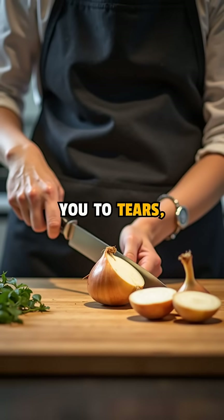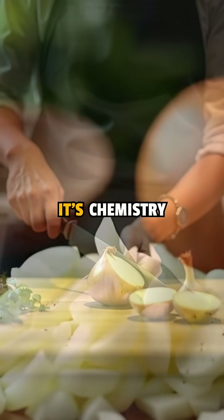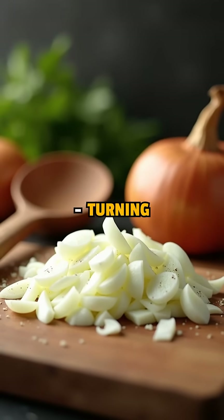So the next time onions bring you to tears, remember — it's not drama, it's chemistry at work, turning your kitchen into a mini science experiment.